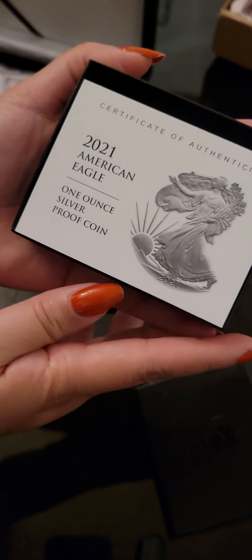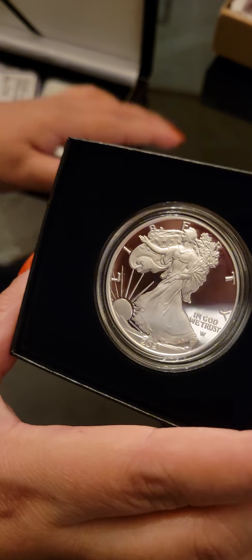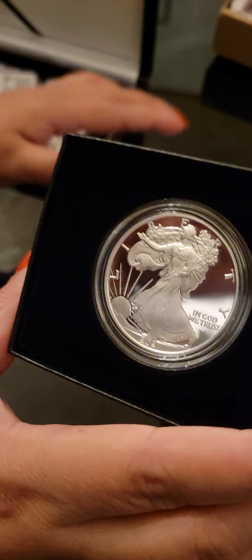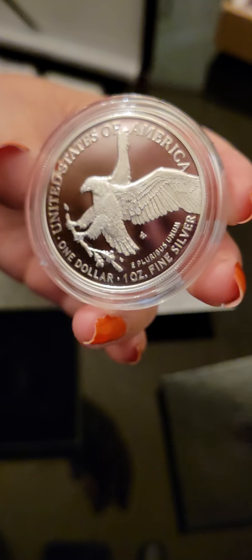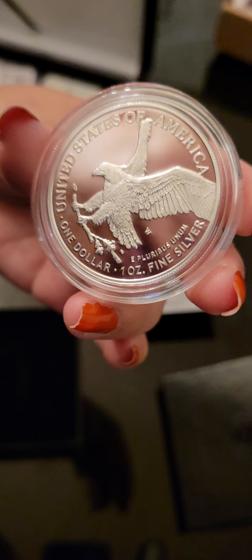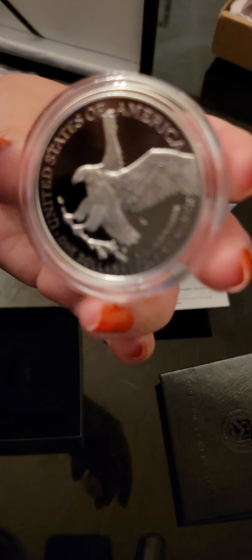Nice new package. We've got some paperwork. And now let's check her out. She is a beauty, as always. Very beautiful. And of course, these things are a pain to get out. And now here is the back — we have a totally new design. The design is very detailed, very beautiful. I can see each feather stroke, each line.